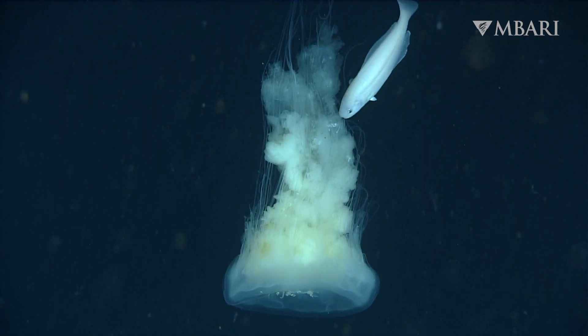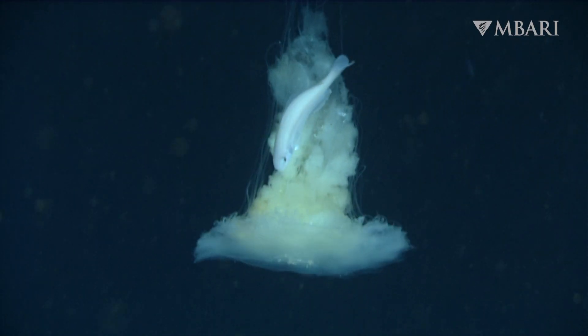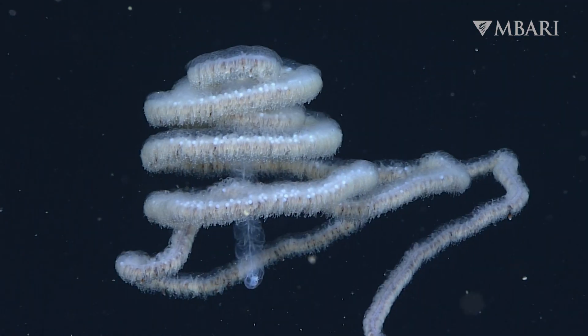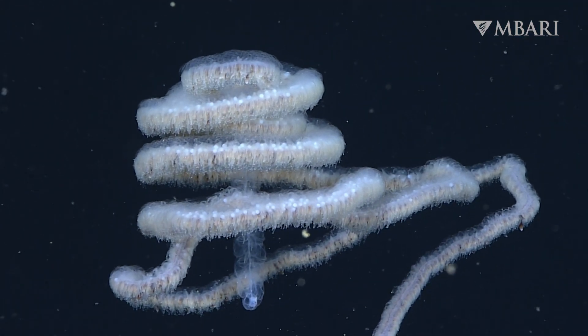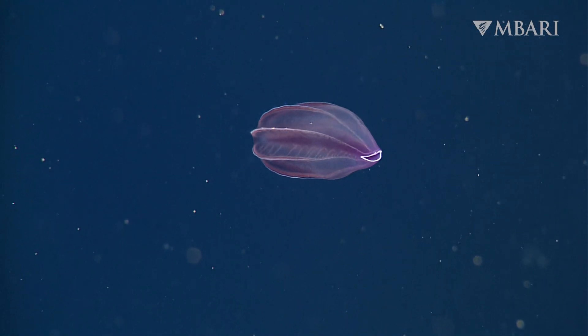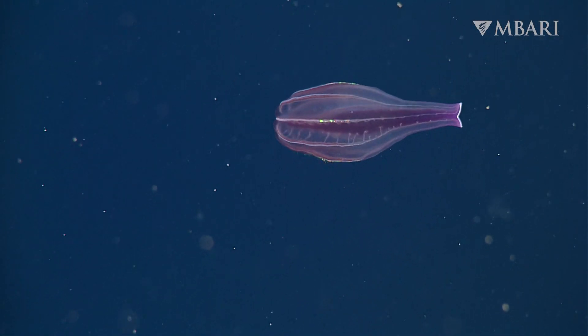They're also a food source for many animals and offer shelter in an endless expanse of open water. Human actions like fishing, pollution, mining, and climate change threaten to unravel the complex web of life that thrives below the ocean's surface.